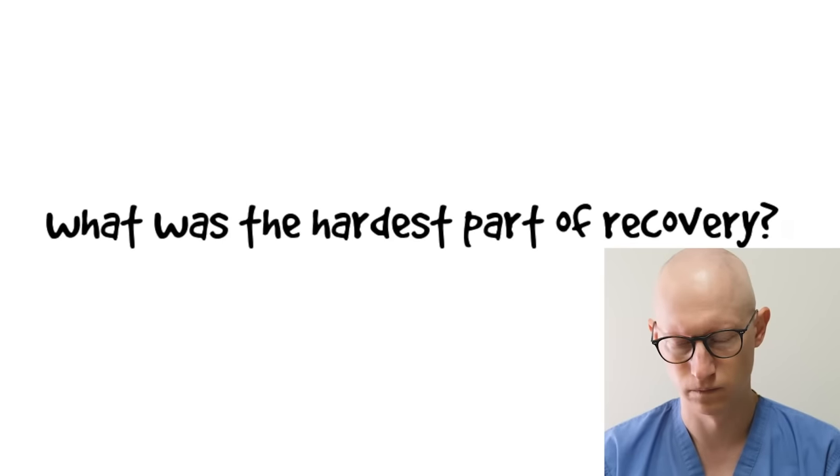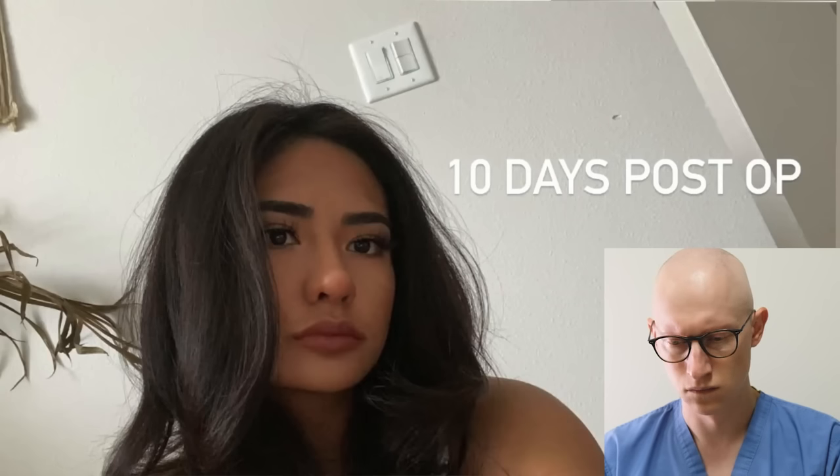What was the hardest part of recovery? She says it's just trusting the process and waiting for the swelling to go down, because she can promise you that your nose won't look right after the cast comes off. A year later it looks so different. In her videos you can see how defined and unnatural it looked early on — super pointy. The hardest part of recovery is trying to trust the process.